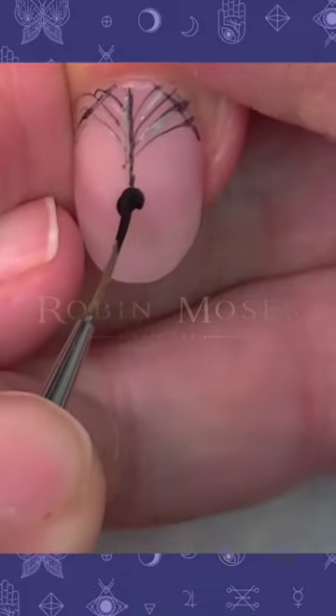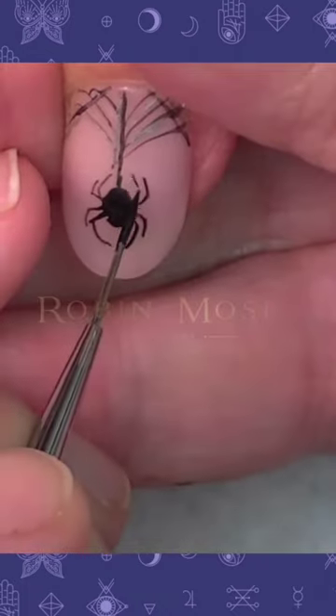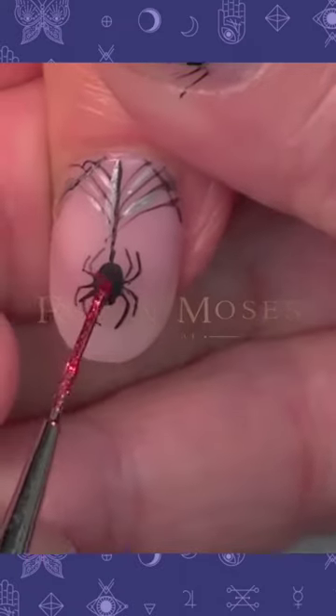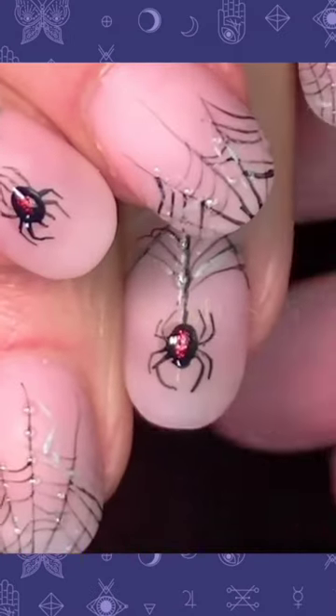I didn't do film of me doing real pointy nails, but I would love, love to do that. Something like that. Just kind of go with the flow, but be classic and then really pop your outfit.